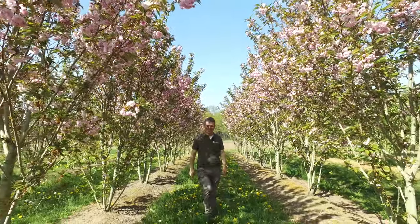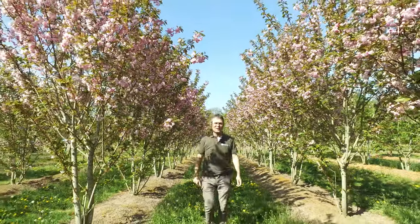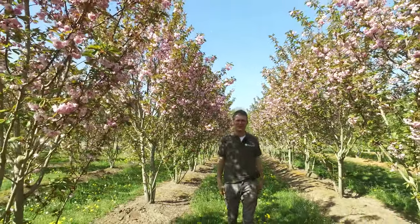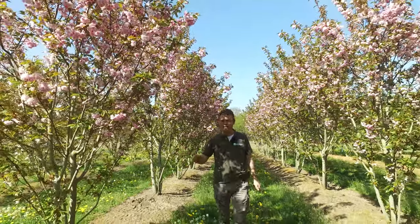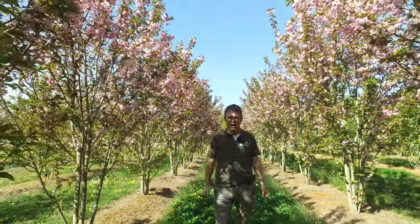Of all the Japanese cherries in the world, Prunus serrulata Kanzan, which you see here, is the most well-known and most used one. It stands out with its pink flowers; they flower quite late in spring, always at the end of April or the beginning of May. And the flowers are pink and filled, so they look quite large.